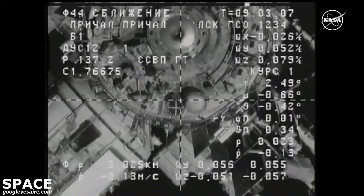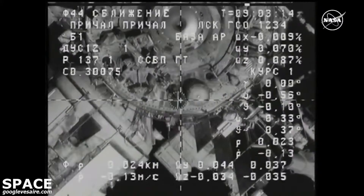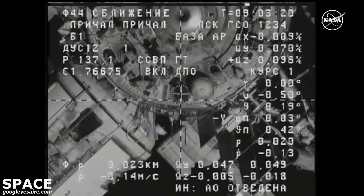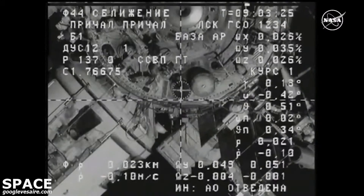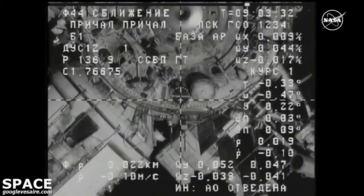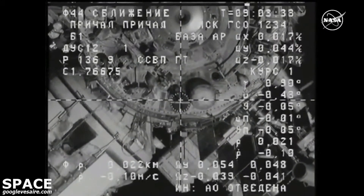As planned, the crosshairs are aligning with that docking target. 20 meters is the range per the rover. Range rate is notable. Everything is great. Alec Kononenko reporting everything looking great from his perspective inside of the service module.